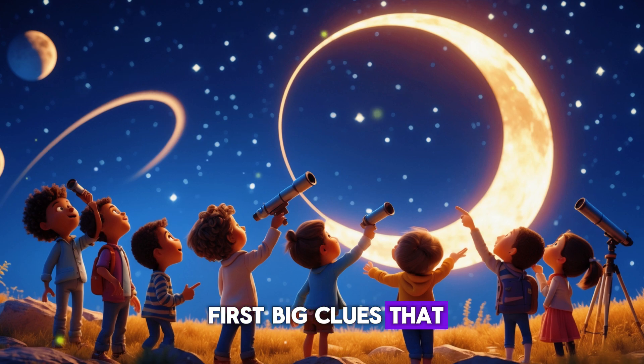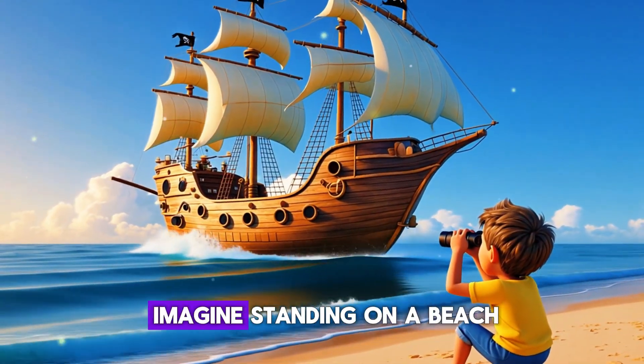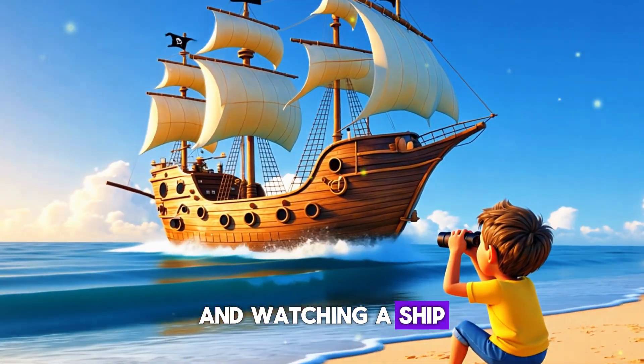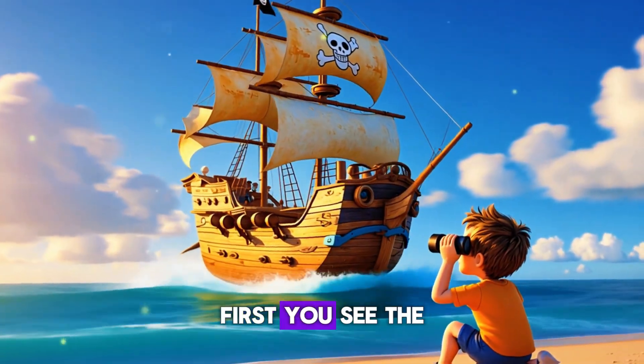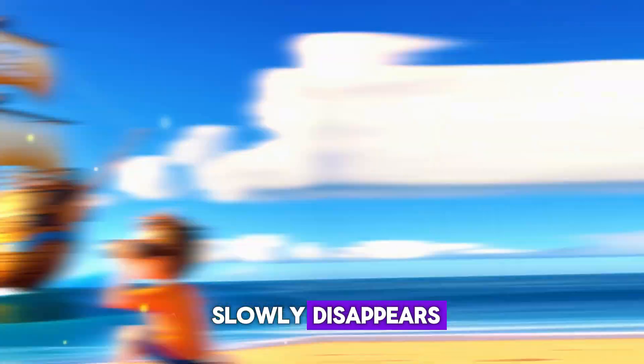That's one of the first big clues that Earth isn't flat. Here's another fun clue: imagine standing on a beach and watching a ship sail away. First you see the whole ship, then the bottom part slowly disappears and only the top part is left.